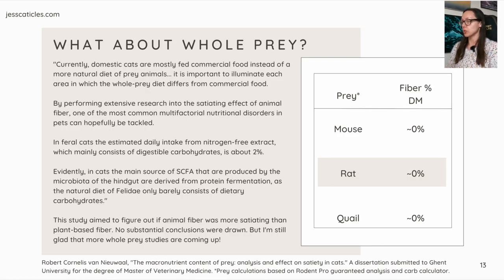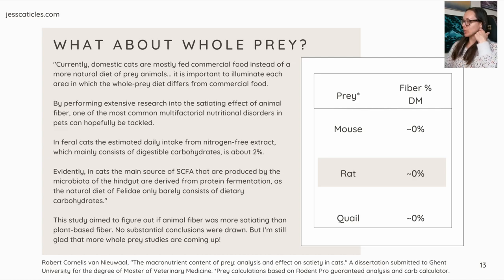This study aimed to figure out if animal fiber was more satiating than plant-based fiber. Typically, with overweight and obese cats, a high plant-based fiber prescription diet is used because it's thought to increase satiety. This study used both types and used puzzle toys to see if cats would work for the reward of food. No substantial conclusions were drawn, but it's still valuable because they specifically looked at whole prey — and this veterinarian stated that whole prey is the natural diet of cats. The graph shows mouse, rat, and quail fiber percent on a dry matter basis: all across the board, zero percent.